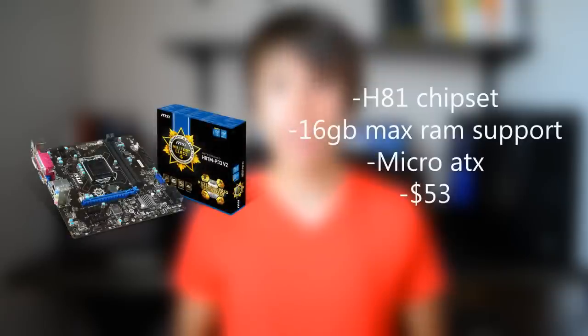For the motherboard I chose the MSI H81M-P33. This is a micro ATX motherboard by MSI and can support up to 16 gigabytes of RAM, which is good enough for gaming because really you only need 8 gigabytes of RAM. This board also has very good reviews online.